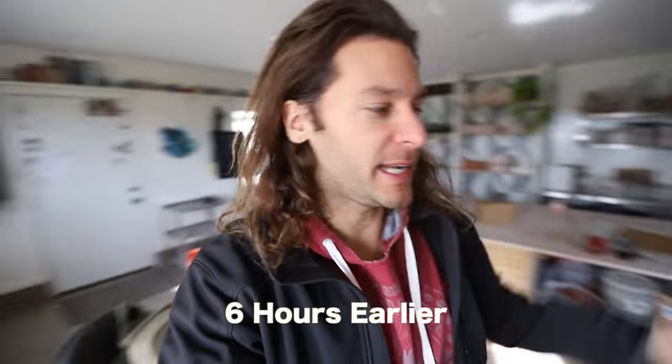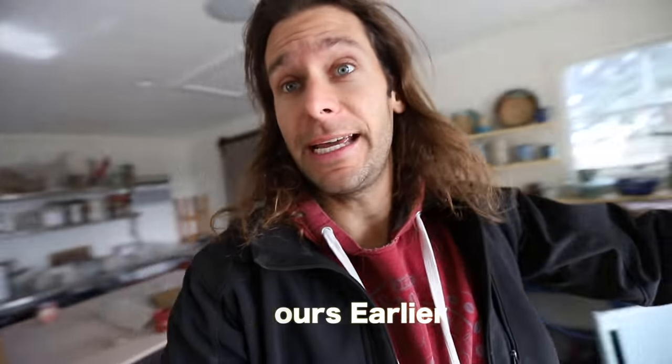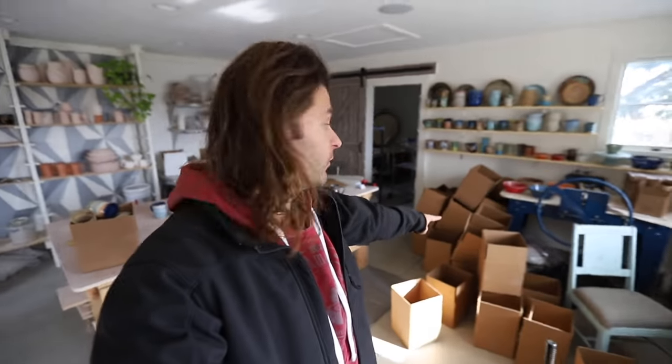What is up guys, I'm Jon the Potter. What are we doing today in this video? We got a lot going on in the studio, not going to lie, it's stressing me out a little bit. We got boxes for the Etsy restock, pots that are all going up.